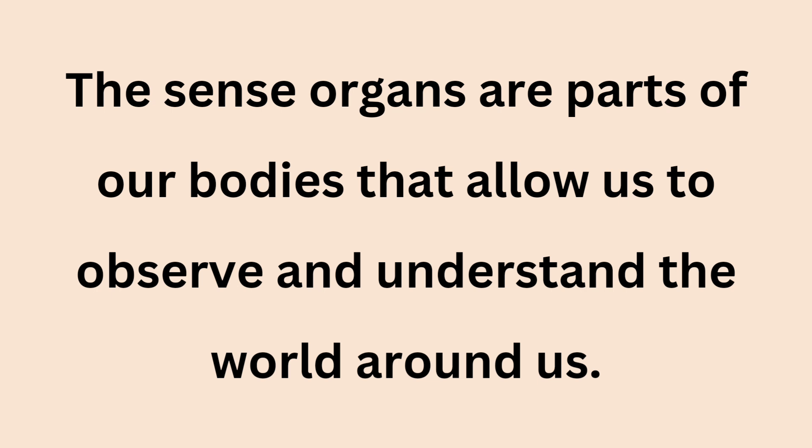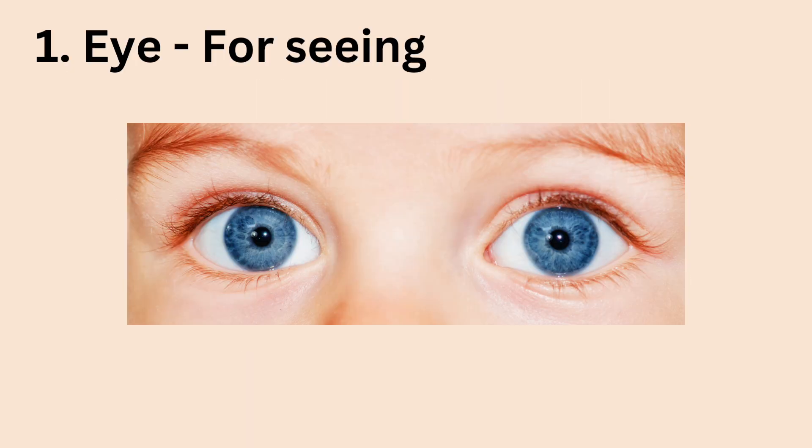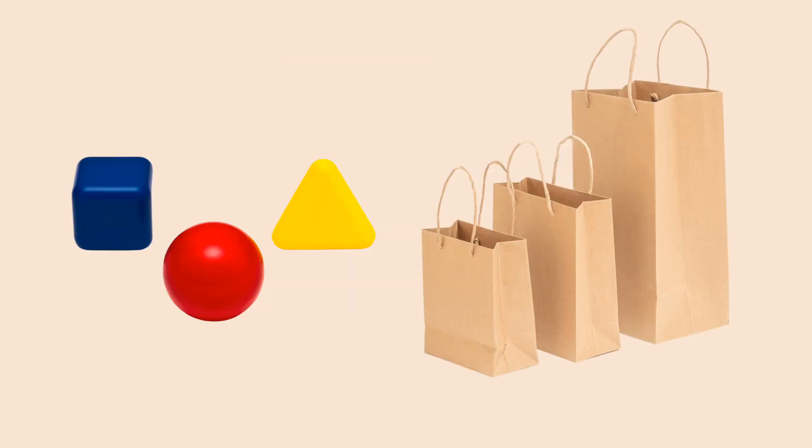The first is the eye. We use our eyes for seeing. With our eyes, we can tell the shape, the color, and sizes of objects. Can you tell the color of the triangle on the screen? What about the biggest bag there? Can you see it? Can you point it out? I'm sure you can because you have eyes and you can see.